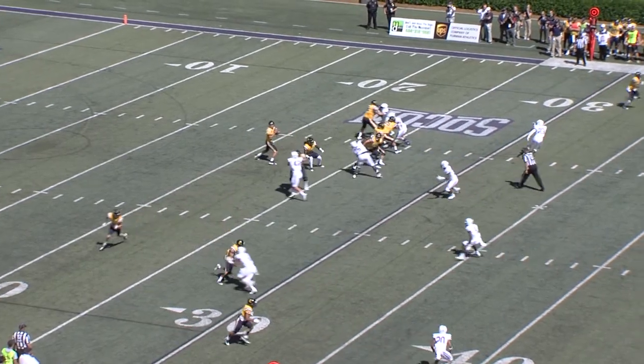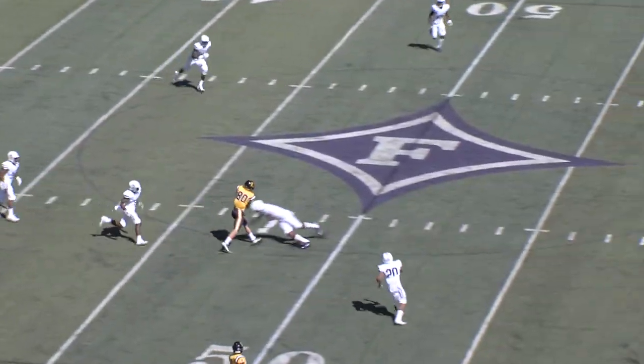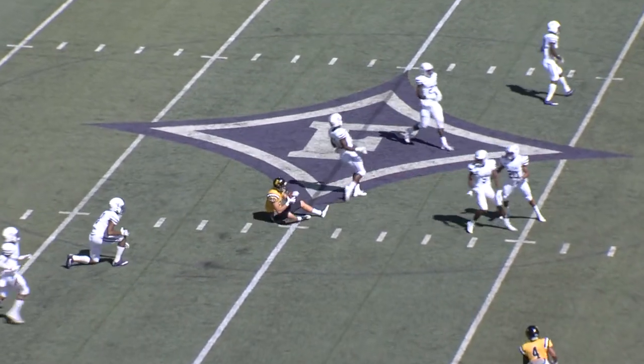Just watching it live, I certainly thought it was. Harrink, play action. Got a man. Hunter White caught at the 45, up to the 49-yard line.